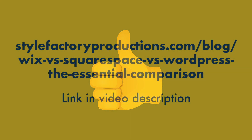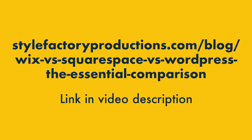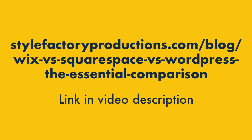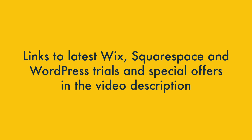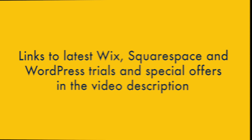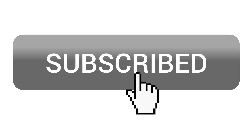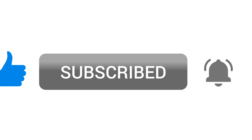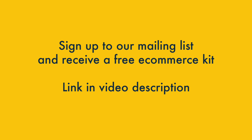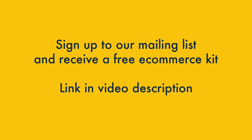I hope this comparison has helped you decide between these platforms. We also have a deeper dive into all three available on the Style Factory website — you'll find a link in the video description. If you're interested in trying any of them out, you'll find links to the latest trials and special offers in the description too. Click the like button, subscribe to our channel, and hit the notifications bell so you don't miss out on any of our other web design videos. You can also sign up to our mailing list and get a free e-commerce kit — the link for that is in the description too.